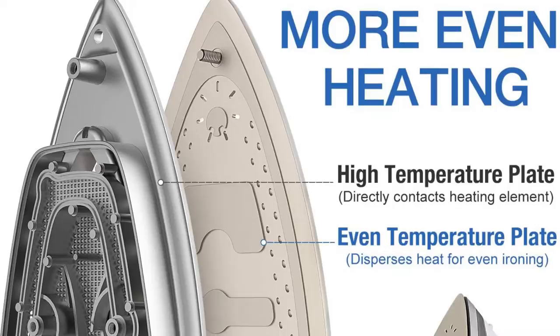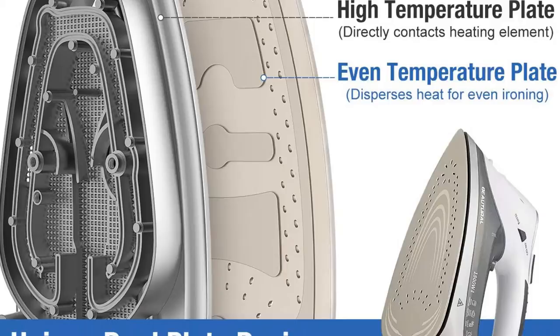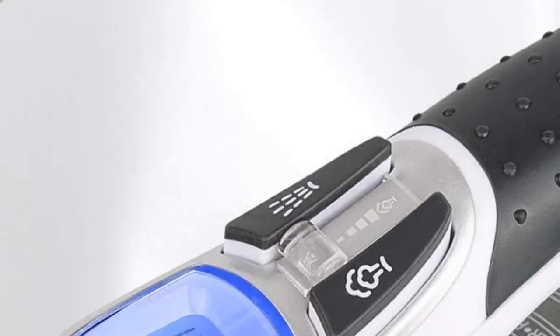In both hard dry and steam tests, the 1800-watt iron was able to work out wrinkles in a single pass on most fabrics. Its double-plated ceramic sole plates cover a large surface area and have plenty of holes, so you get powerful, evenly dispersed steam bursts. Plus, the large water tank means you won't need to refill it very often.